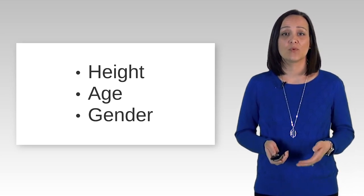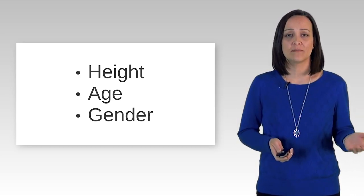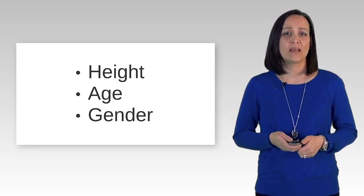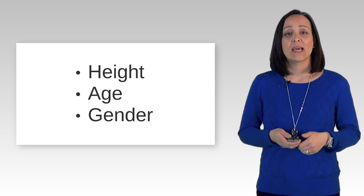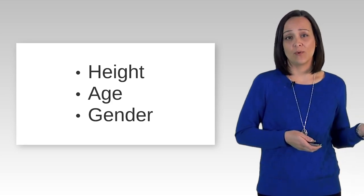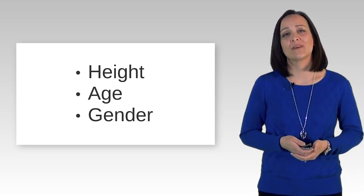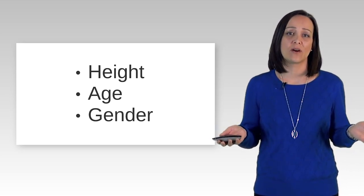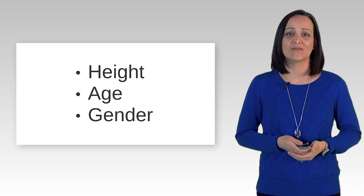The results of your breathing tests will be compared to your predicted results. If your results are within a certain range of your expected results, then they are considered normal. However, if they are outside of the normal range, then this shows that your lung function is abnormal. The more outside the normal range your results are, the more severe the lung dysfunction is.